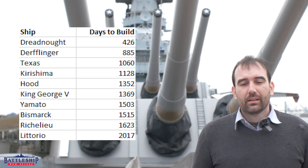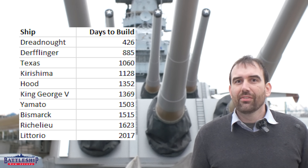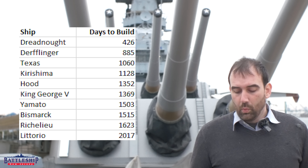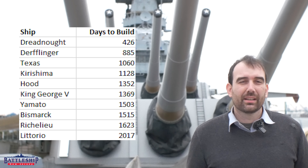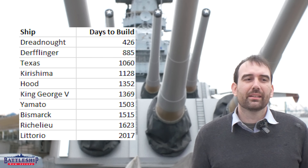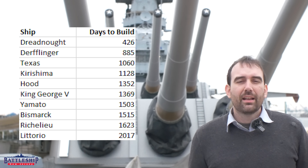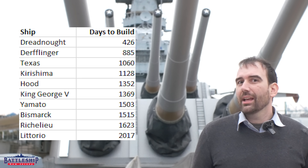Next up, Yamato. It takes 1,503 days to build Yamato — incredible given that she's some 65,000 tons of material being assembled. That is four years, one month, and 12 days — about two weeks less than Bismarck, even though Bismarck is some 20,000 tons less, or one-third less material. So Japan, even though manufacturing massive guns and massive armor, has a really efficient shipbuilding industry at this time. Right in that four-year bubble.